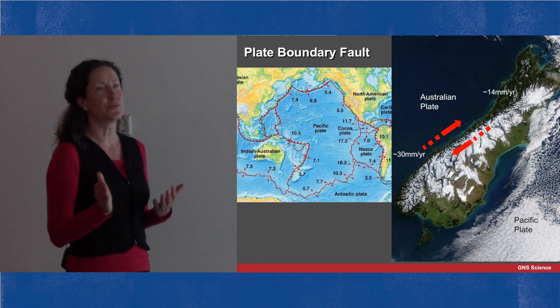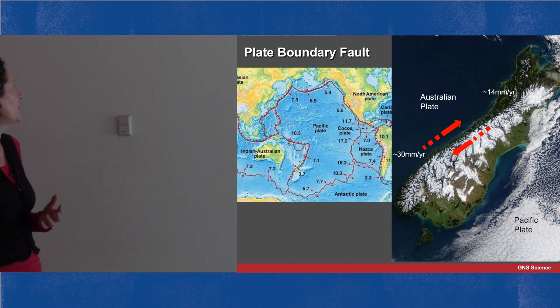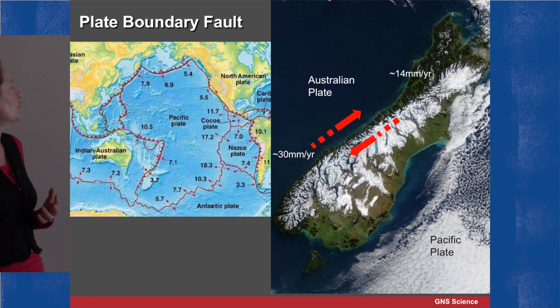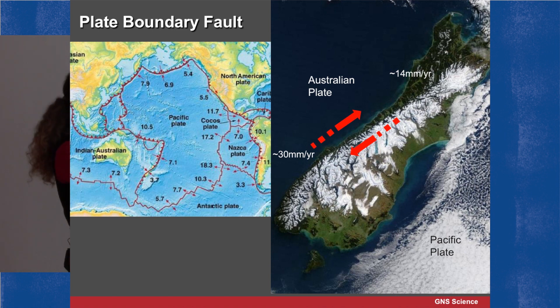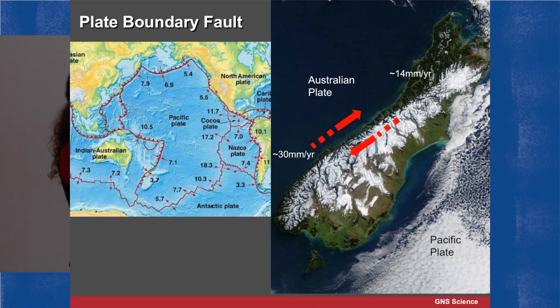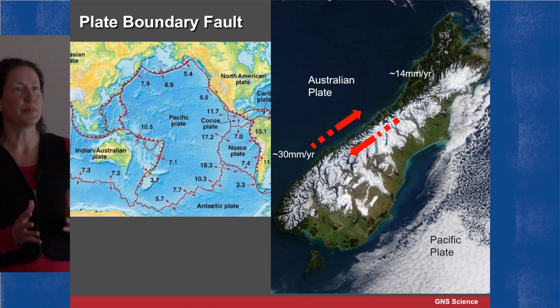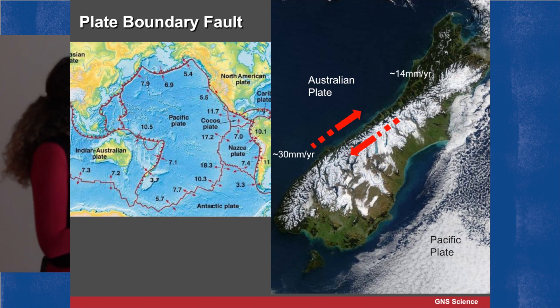The reason for this rupturing of the crust is plate tectonics. New Zealand is right under a plate boundary between the Pacific plate and the Australian plate. New oceanic crust is being formed at the mid-ocean ridges, spreading out, and somewhere it has to give and break. The Alpine Fault is doing its bit to accommodate that movement, with up to 14 millimetres per year in the north and 30 millimetres in the south — but this is not continuous movement; it happens in large earthquakes.